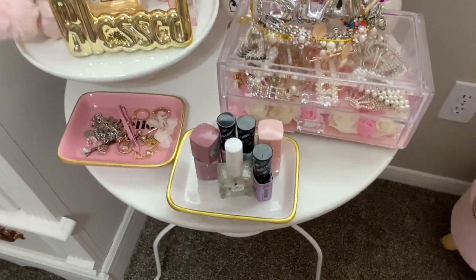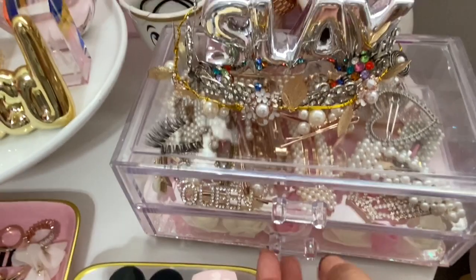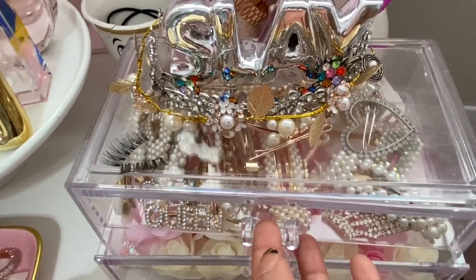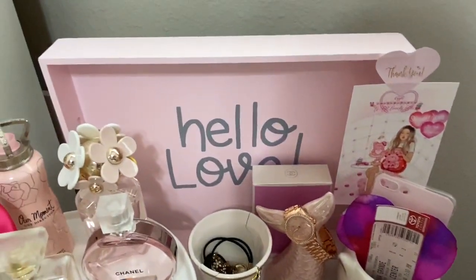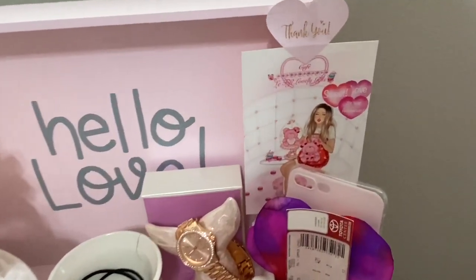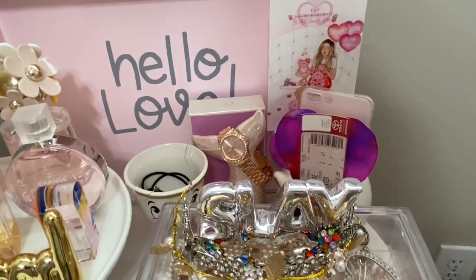There's just a lot of stuff here — my jewelry, my nail polishes, all my pearl clips. Because if you guys know me, I love anything pearls. And I DIYed this myself. That 'hello love' thing is from Target. That's my friend Ceci — she actually sends those cute cards when you order from her.